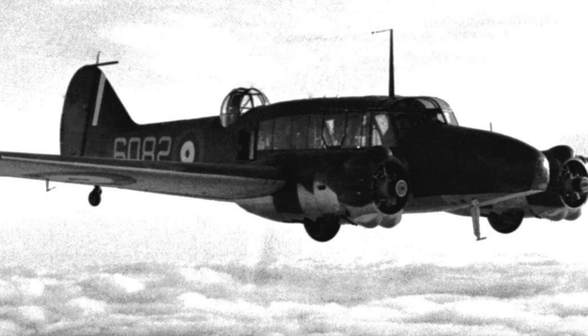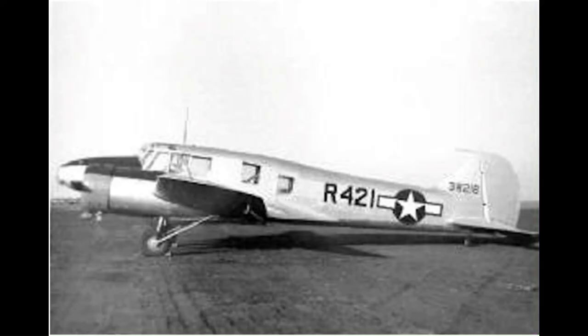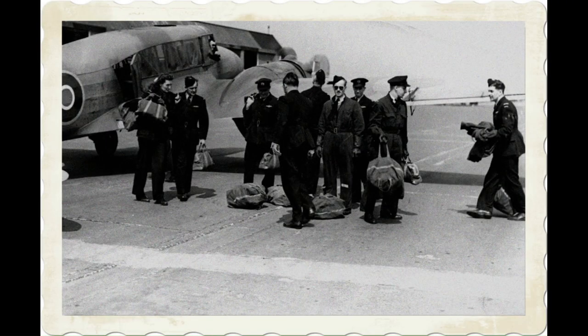The United States Army Air Force employed 50 Canadian-built Ansons, which were designated the AT-20. During the course of the war, the British Air Transport Auxiliary operated the Anson as its standard taxi aircraft, using it to carry groups of ferry pilots to and from aircraft collection points.